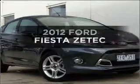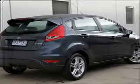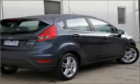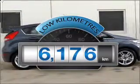Researching the market for a 2012 Ford Fiesta. If you're looking for a vehicle with great attributes, look no further. Get more for your money with a car that features dependability and low kilometres.